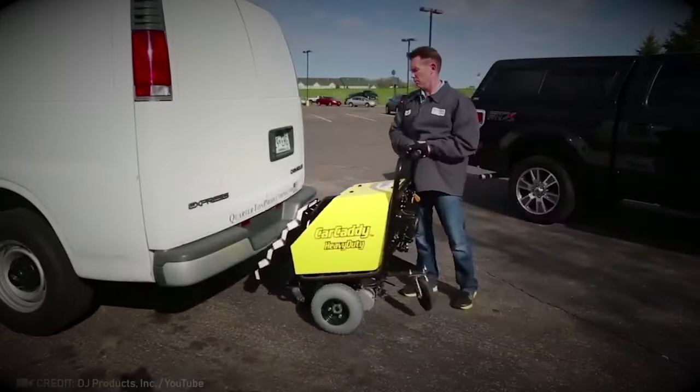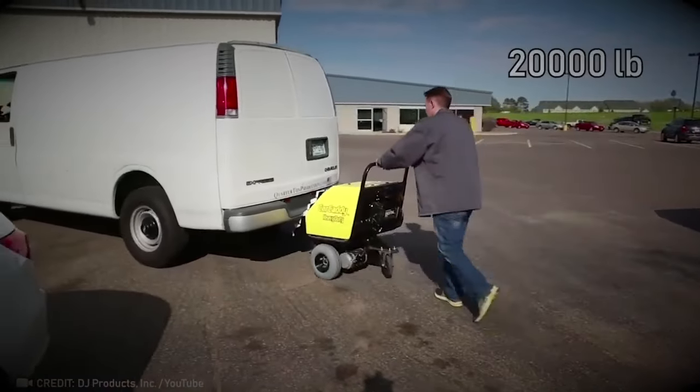This compact yet mighty pusher can effortlessly move vehicles weighing up to 9 tons.